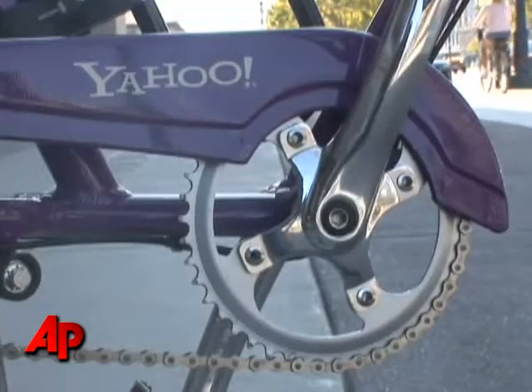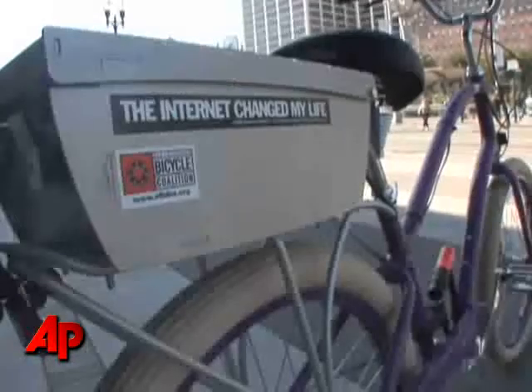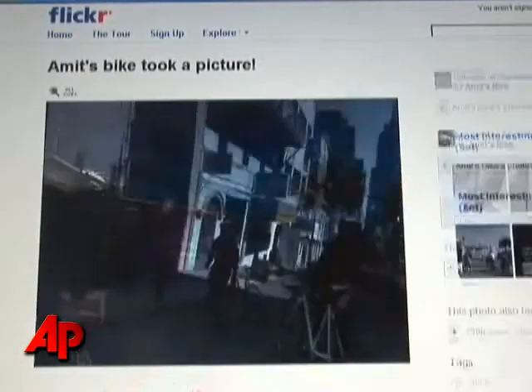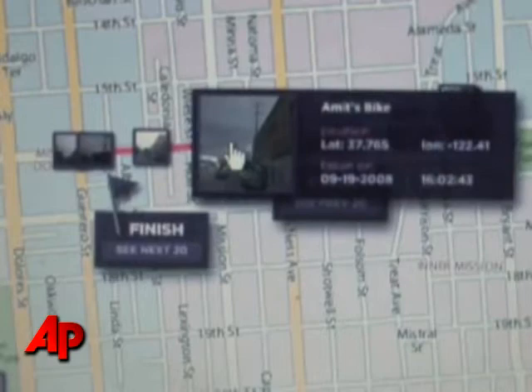Yahoo created the bikes by mounting a camera onto the handlebars, powered by solar panels, that automatically takes pictures once every minute. The bike instantly uploads the photos to the Flickr website, and a GPS map allows users to follow the rider's travels.